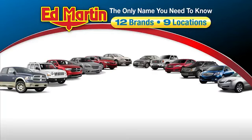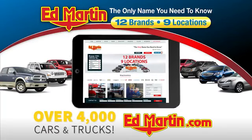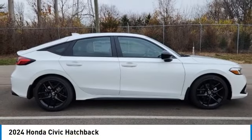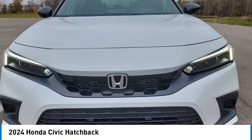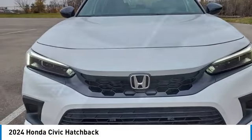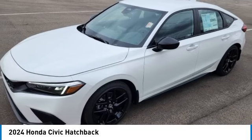Thank you for clicking our video. You can also shop over 4,000 more cars and trucks online at edmartin.com. Stop by and take a look at the 2024 Honda Civic — practical, awesome gas mileage, and incredibly reliable. This vehicle has less than 100 miles.